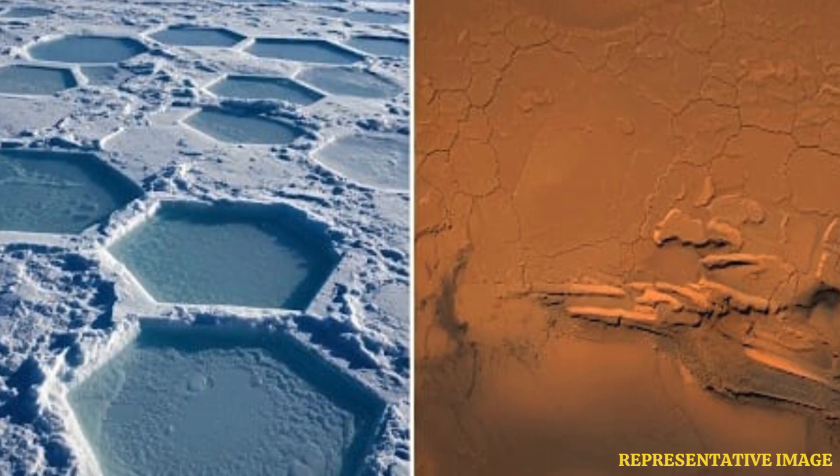Curiosity is right there analyzing them — looking at the chemical makeup, because that composition is key to understanding how they formed and what the environment was like. And they're pretty ancient. Estimates put them around 3.6 to 3.8 billion years old. Really ancient.